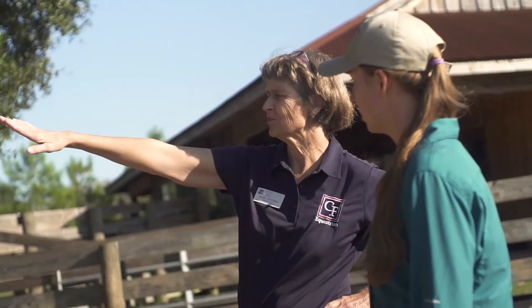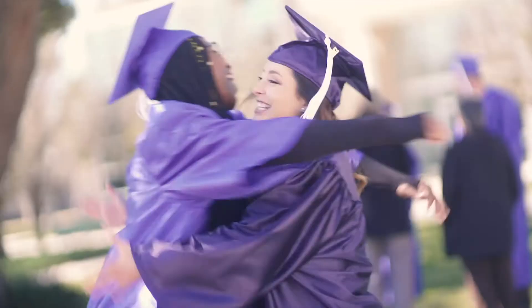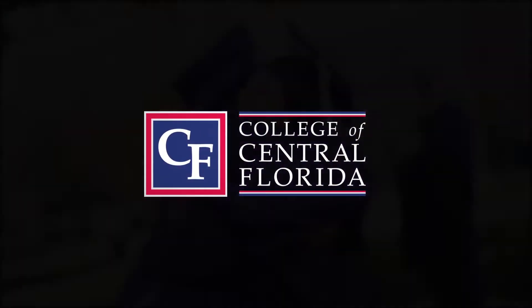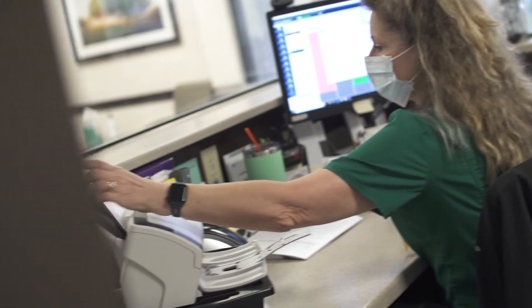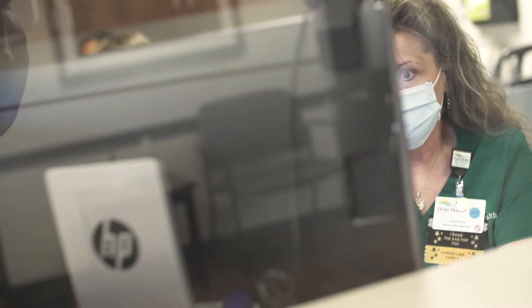The College of Central Florida offers a variety of programs designed to prepare you to enter the workforce. Health Information Management is the practice of collecting, organizing, and maintaining health information data that's necessary to provide quality patient care.